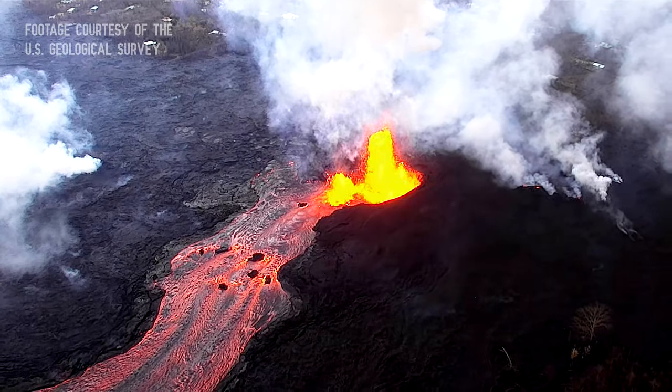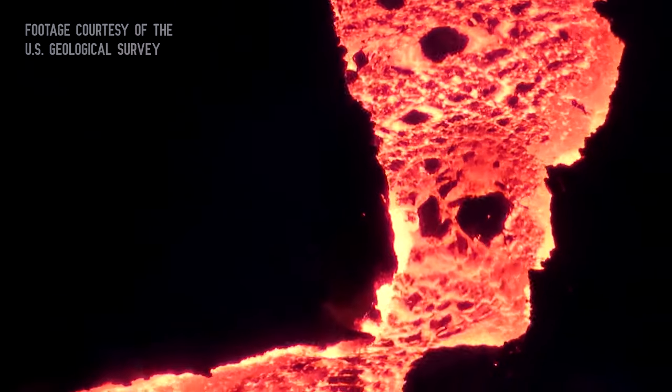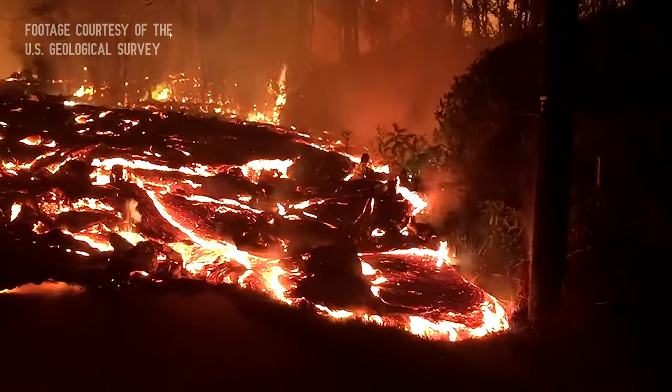When I think of volcanoes, the first thing that comes to my mind is red, hot lava — lava oozing from the center of the earth, erupting in violent explosions, and glowing angrily as it destroys all in its path.